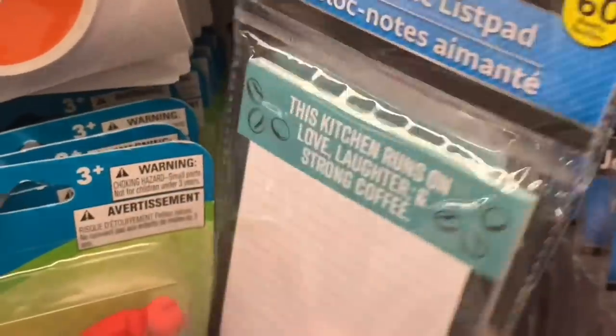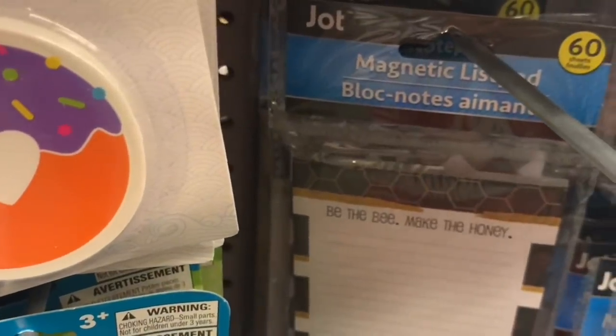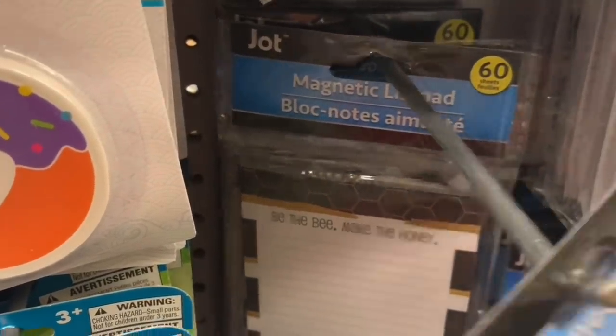And then there was one other new one, all about honey. You can see the little honeycombs on the back.